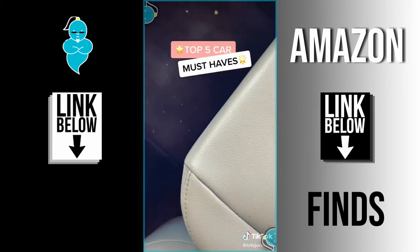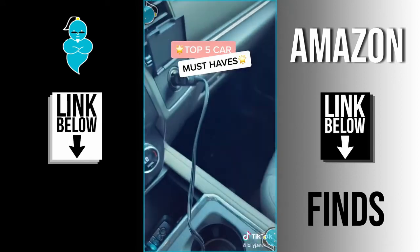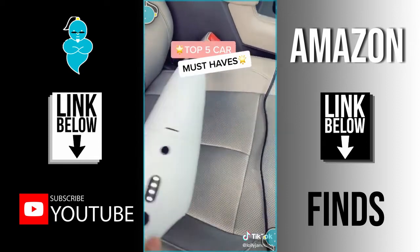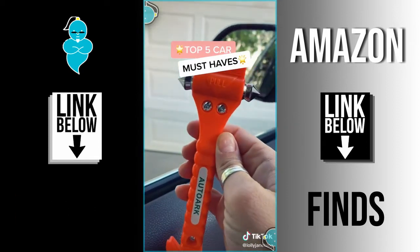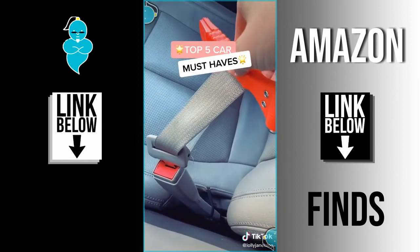This vacuum cleans wet and dry, which is so helpful — it has three attachments and it plugs into your cigarette lighter. I love this extender for hard-to-reach places. And this tool fits in your glove compartment — it'll shatter the glass and cut your seat belt in case of emergency. Follow for more.